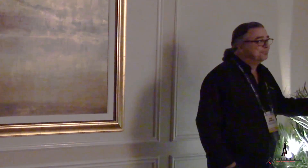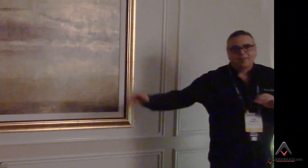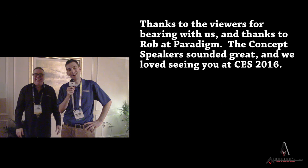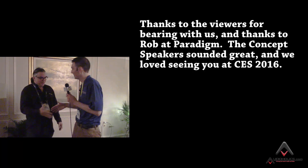I will say I do see one significant problem with these speakers — I haven't heard them yet. So less talking, less looking, let's actually get to listening. I'll review after the listening session and we'll see how this goes. Audioholics.com at CES 2016 — thank you so much, Rob.